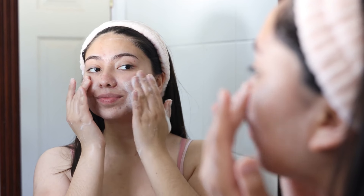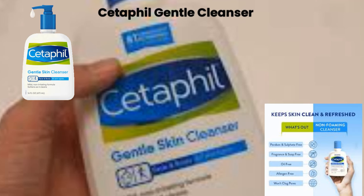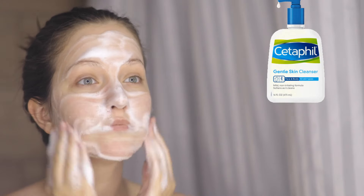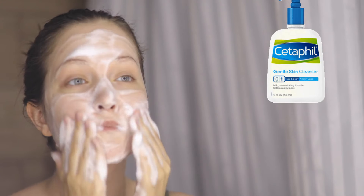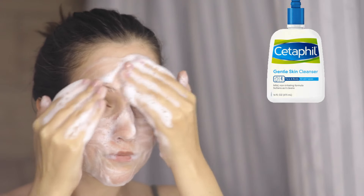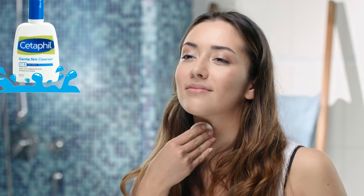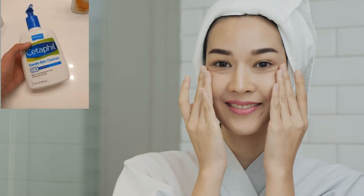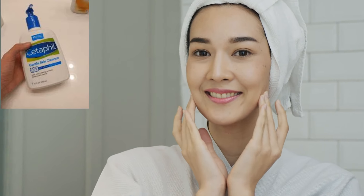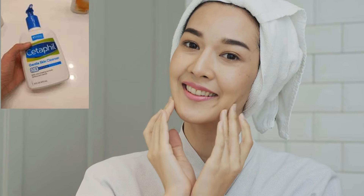For the second cleanse, use a water-based cleanser — Cetaphil Gentle Cleanser. After oil cleansing, apply this gentle cleanser to damp skin and massage in circular motions, then rinse off with water. It leaves your skin feeling soft, smooth, and clean without over-drying. It removes leftover impurities and is suitable for all skin types, especially sensitive skin.